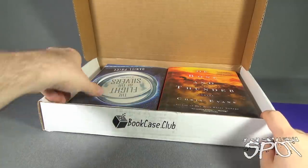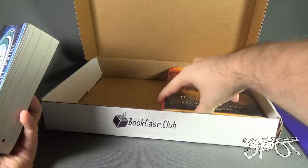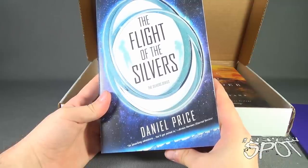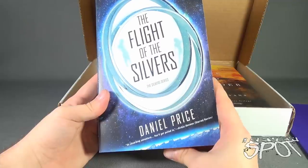And of course we've got ourselves two books — substantially thick books, too. These aren't going to be the thin books. Inside we have Flight of the Silvers, the Silvers series by Daniel Price. Kirkus Reviews calls it "an absorbing adventure you'll get pulled in by."